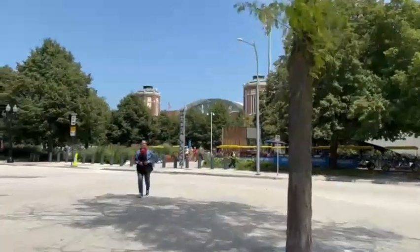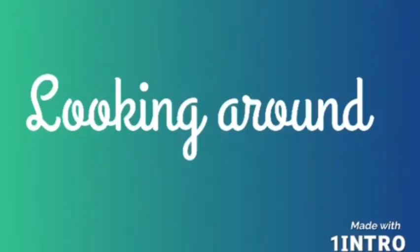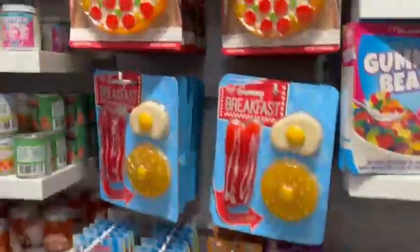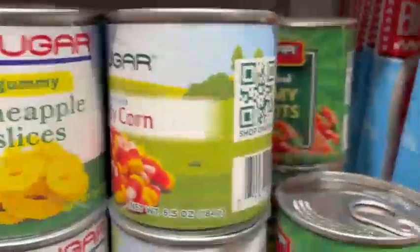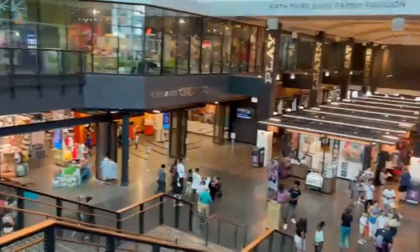Welcome to Navy Pier — finally! I can put my hair down now, and we're walking around. It's a long walk. Look at the candy — pineapple slices, gummies! And here is a nice view.